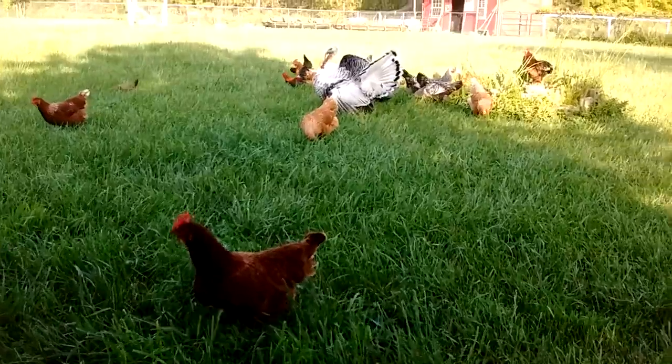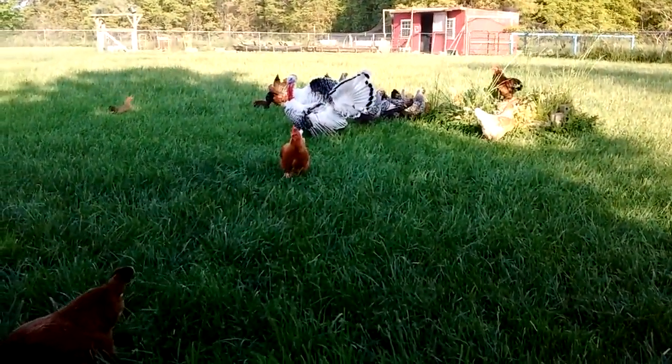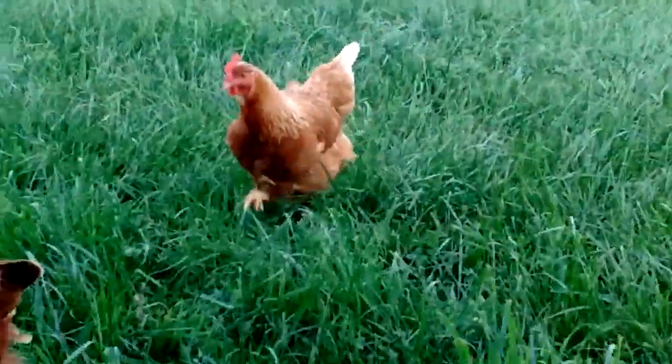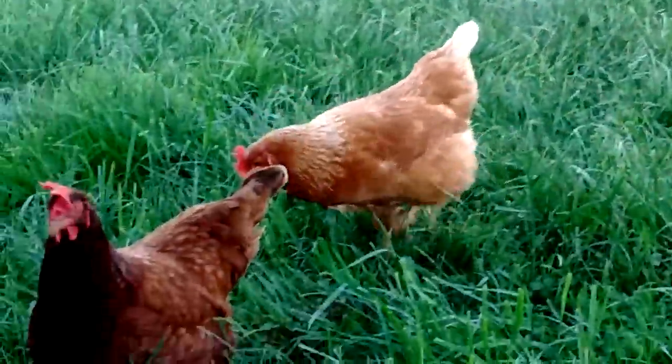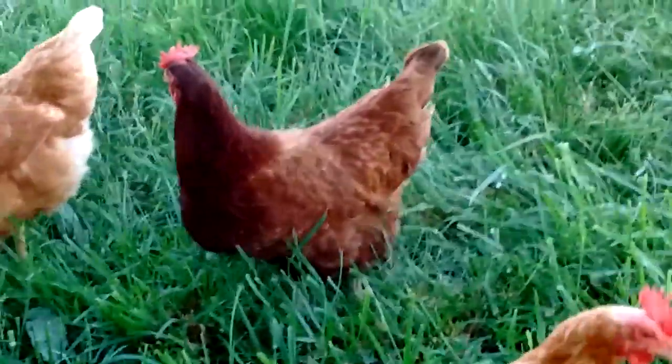It's a beautiful day, nice and warm. Chickens and turkey are out enjoying the springtime, eating bugs and doing whatever. I thought, you know what? I think I'm gonna barbecue me some chicken.